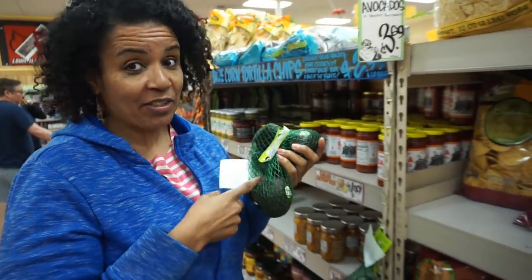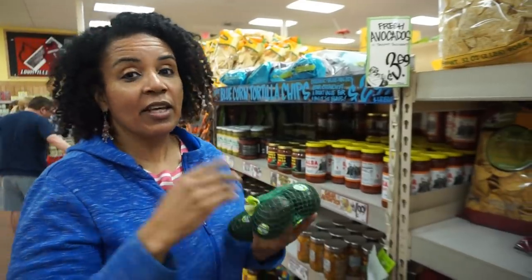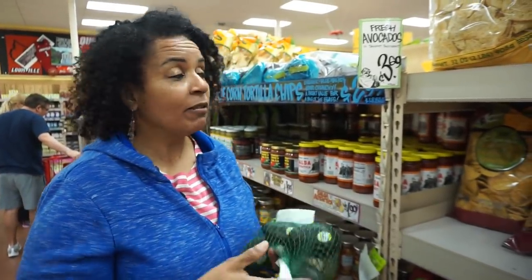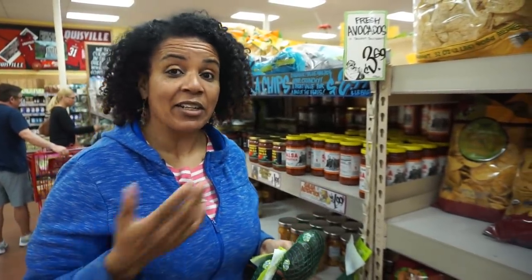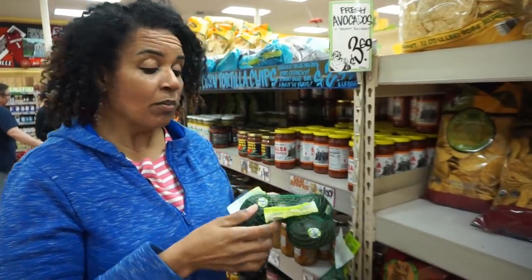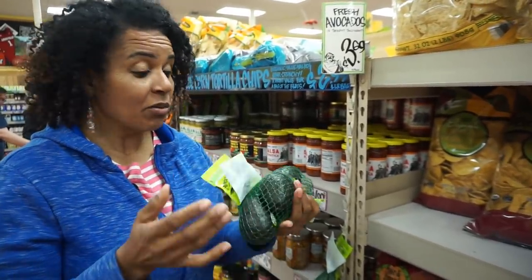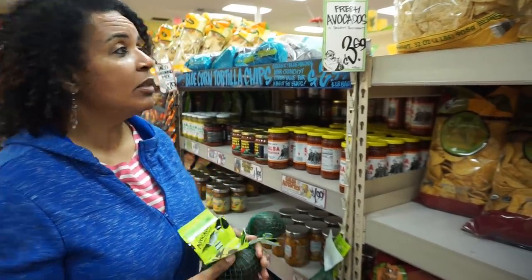Mom's number one: avocados. You get four for $3.69. Autumn has already reported that she doesn't like avocados — and I know, I gave birth to her. You can't go wrong with avocados.